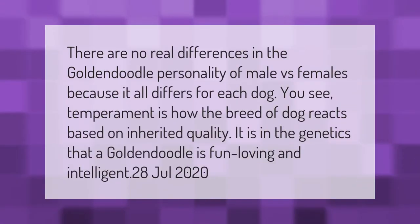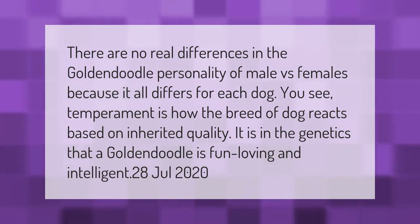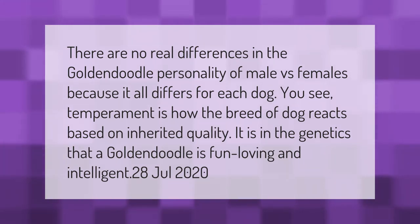There are no real differences in the golden doodle personality of male versus females, because it all differs for each dog. Temperament is how the breed of dog reacts based on inherited qualities. It is in the genetics that a golden doodle is fun loving and intelligent.